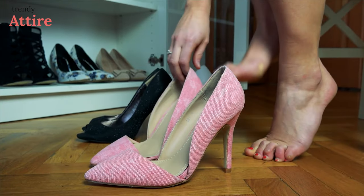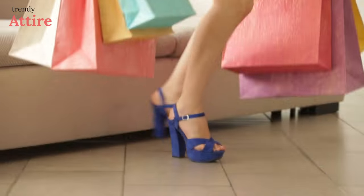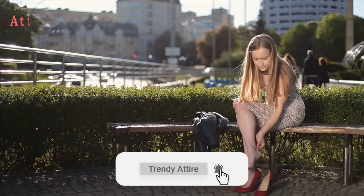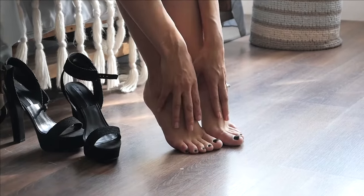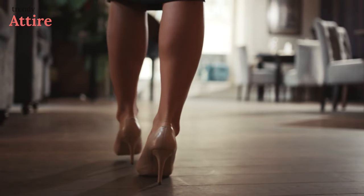High heels and women have long been in a love-hate relationship, and with good reason. You can elevate your outfit with an exceptional pair of heels, but they can cause pain which isn't worth it all the time. It's important to make sure your high heels are comfortable if you plan on wearing them for a long period of time.